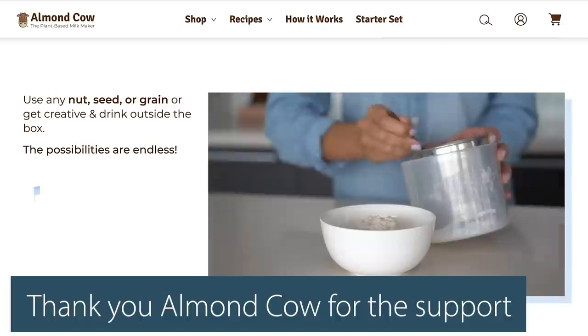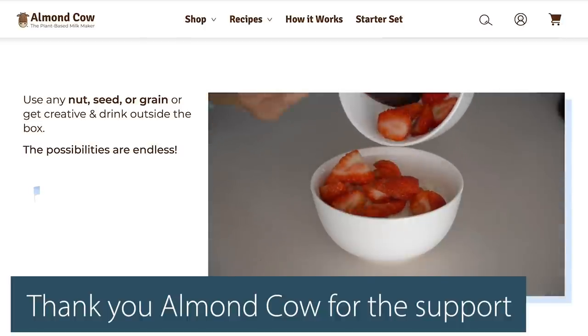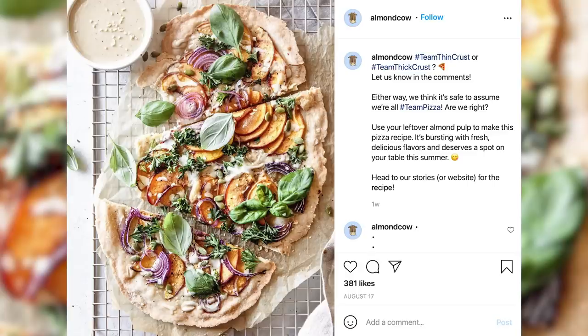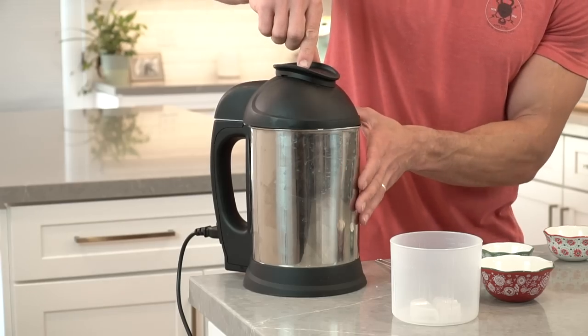After I make a creamer, I'm left with the pulp of everything that I made. And I can use that pulp as an oatmeal — a keto-friendly oatmeal — which is super cool. That's almost just as good as being able to use the creamer or the almond milk. So in this case, simple — press the Almond Cow start button.